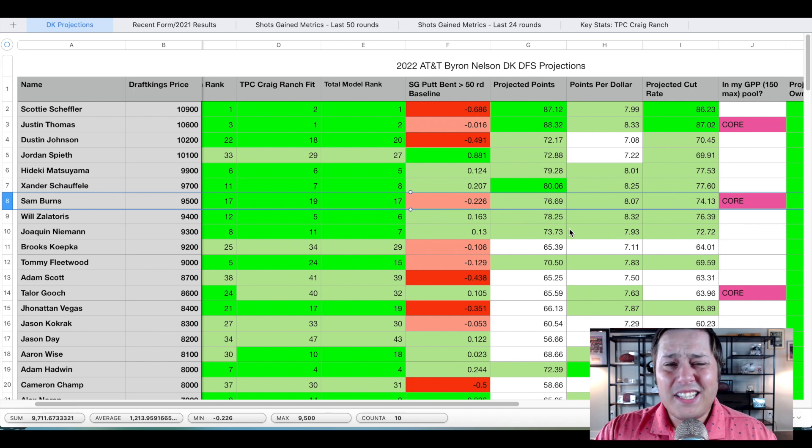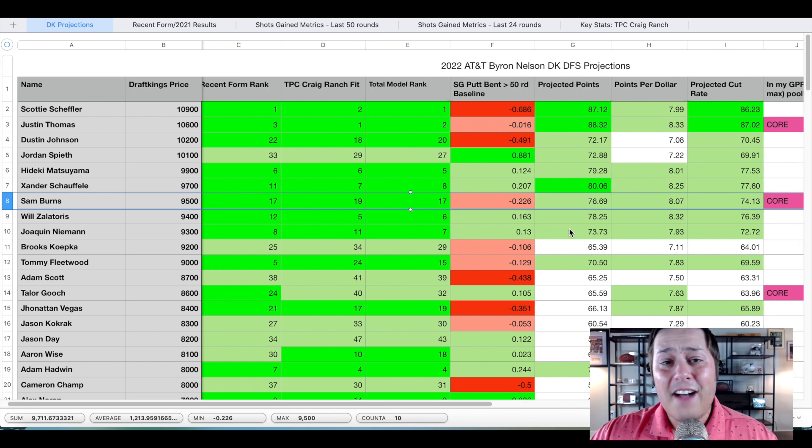The Masters isn't a birdie fest — it's a course where you have to be well-rounded, and frankly Burns isn't the most well-rounded player at this point. He's a bomber, gets it out there a long way, he's super strong with the approach play, and he makes a ton of putts — that's the perfect skill set for a birdie fest like we have this week. That's why Sam Burns usually wins these type of events: Sanderson Farms has that same setup, and even over there at Valspar. This week he could take it to 15 to 20 under par.